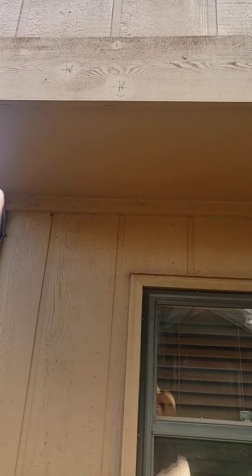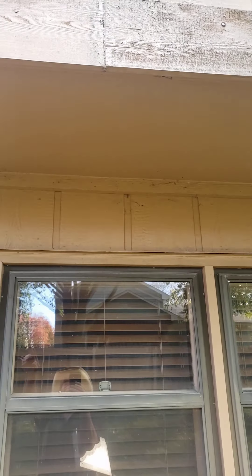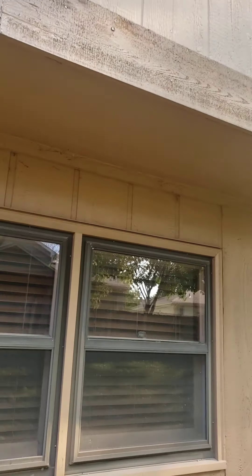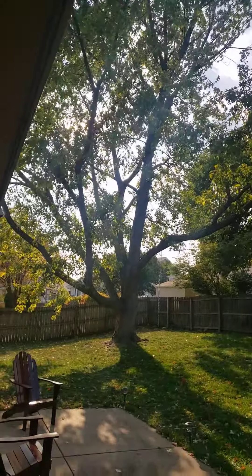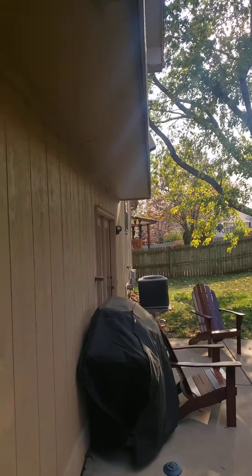Moving along here, you'll see they've got lots of spider webs up in this underside of this flashing in this eave. And why would spiders want to hang out there? Well, it's out of the elements, and the bigger contributing factor is this beautiful tree overhanging the property, which is creating a nice moist area on this home.